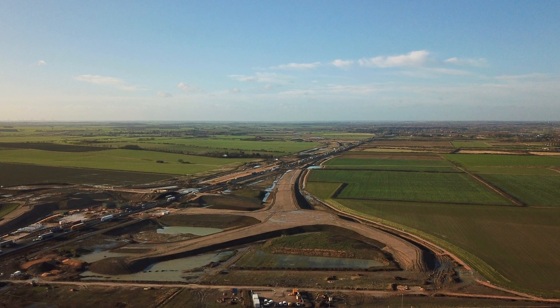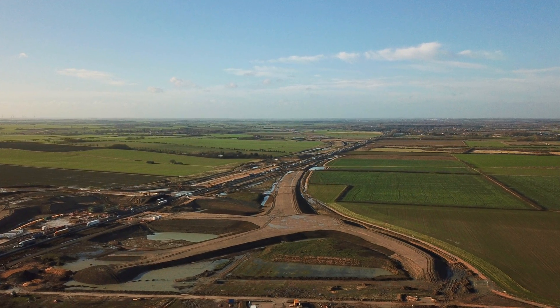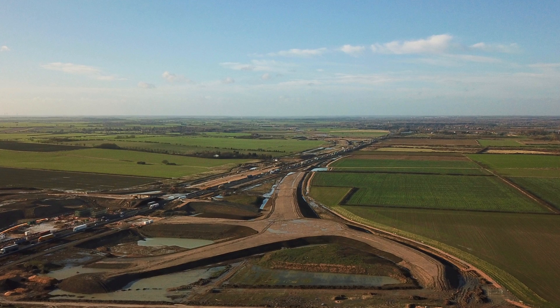For those of you that come to the channel to see the updates on the A14 — the large construction project that's happening on the sort of doorstep of my village — they are going to continue this year. There's going to be a few changes; I'm going to be doing some new sites. We're going to take a look at some of the sites between Swazee and Brampton and some of the work that's been going on there in some of the villages along the way.